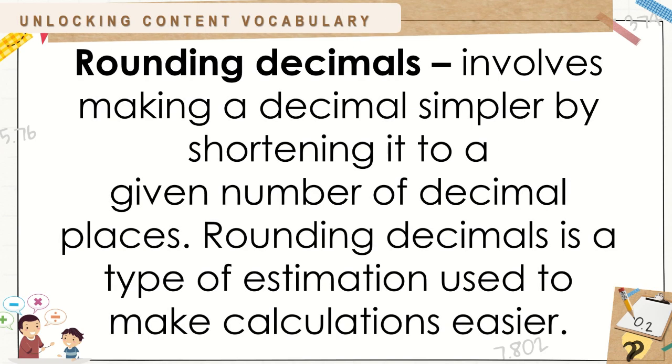Rounding decimals involves making a decimal simpler by shortening it to a given number of decimal places. Rounding decimals is a type of estimation used to make calculations easier.